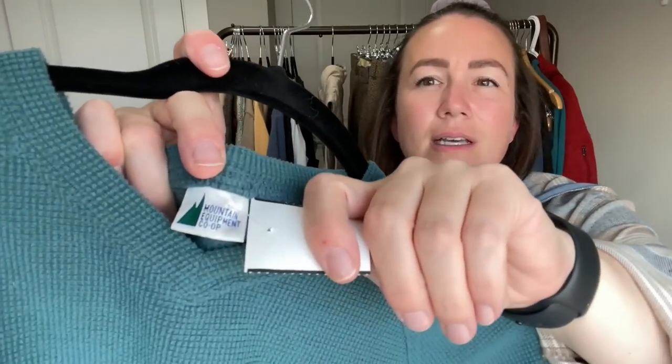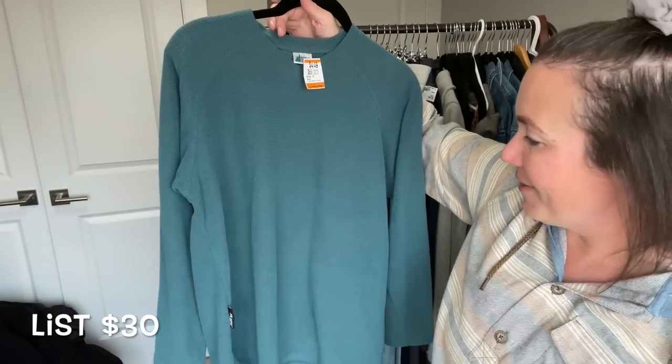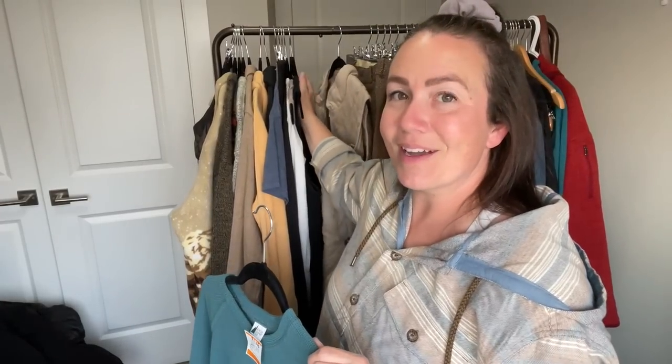This is a Mountain Equipment Co-op long sleeve — nothing too fancy and I'm not expecting a huge dollar return. But it's a Canadian brand and I really like having these items in my closet because they bring traffic in. People looking for that style will come in, see this, and hopefully discover other pieces I carry — like some Arc'teryx and North Face I'll have coming up soon.